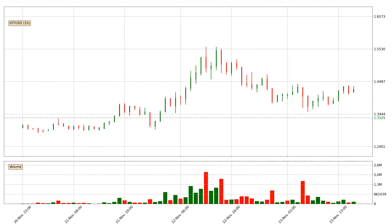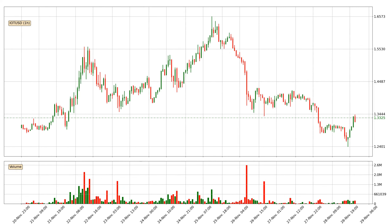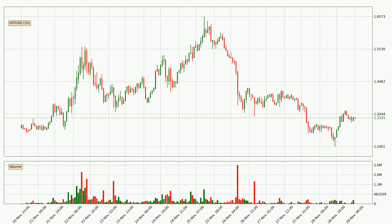Hey fellow crypto enthusiast, welcome to today's quick trend analysis. Let's get straight to it. In today's video you will find out how the price of IOTA has changed and what the technical indicators RSI, divergence, stochastic RSI and MACD are showing. If you are not familiar with the indicators, check out the explanation videos down below in the description.